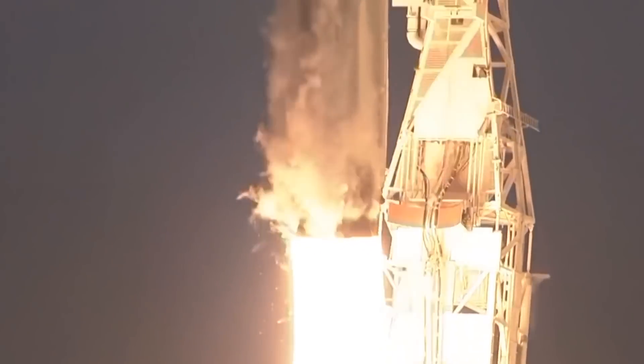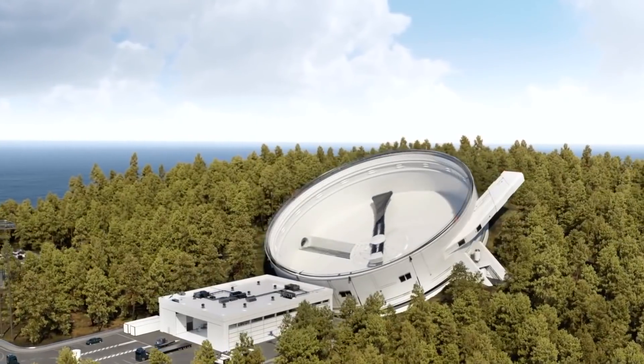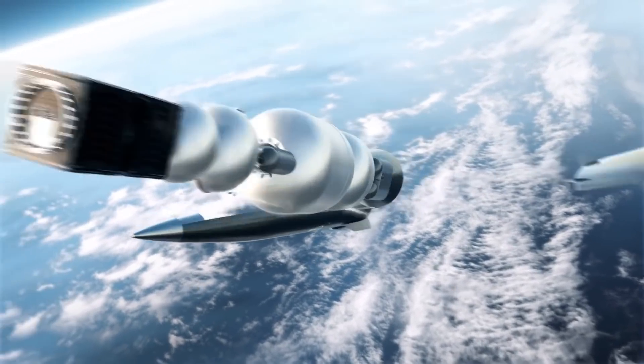Instead of launching rockets vertically from the ground using massive amounts of fuel, SpinLaunch plans to spin them inside a massive centrifuge and use that built-up energy to slingshot them to high altitudes, where they can use relatively small rocket engines to cover the final distance to orbit.